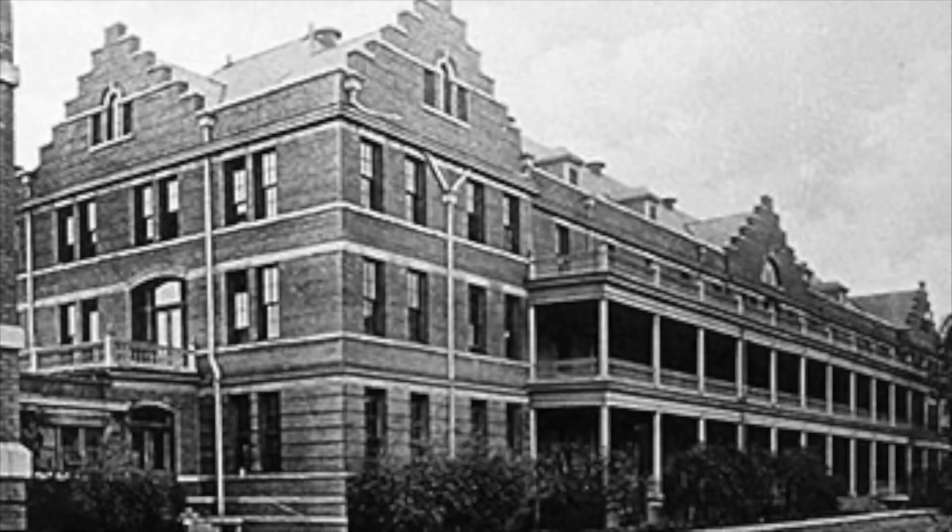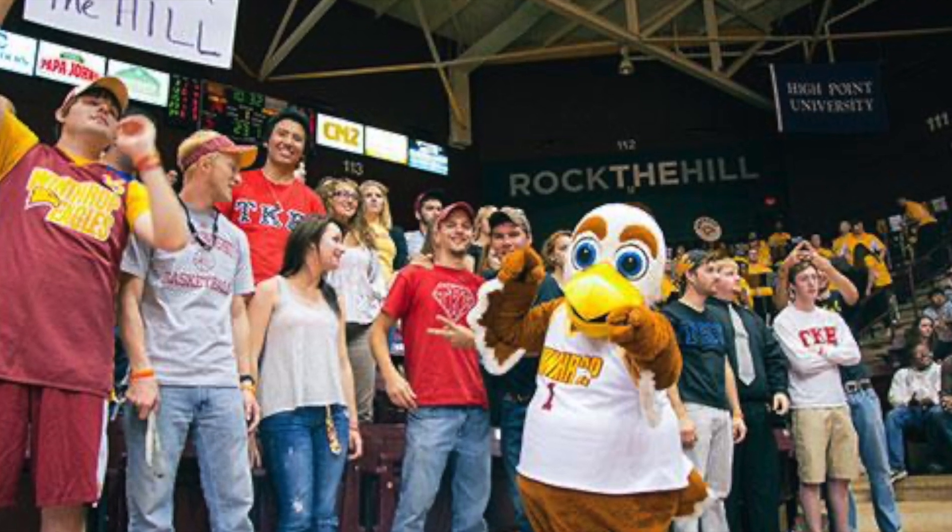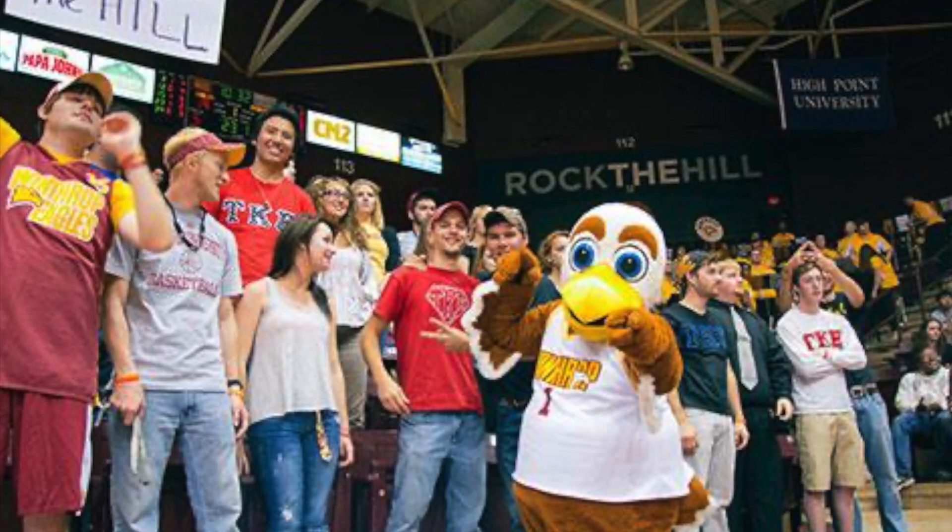Winthrop University began in 1886 as the Winthrop Training School. It began its journey with a mission to train young women to teach in public schools. Named after Robert Charles Winthrop, the school began in Columbia, South Carolina.